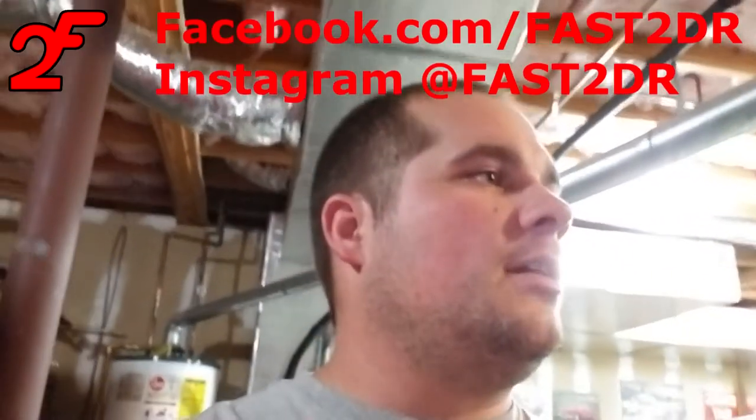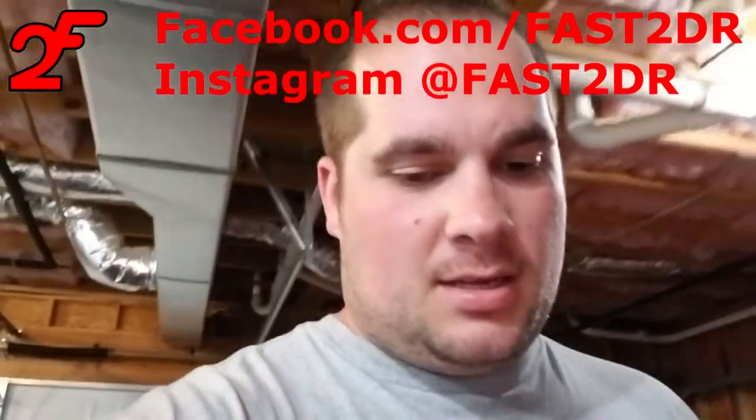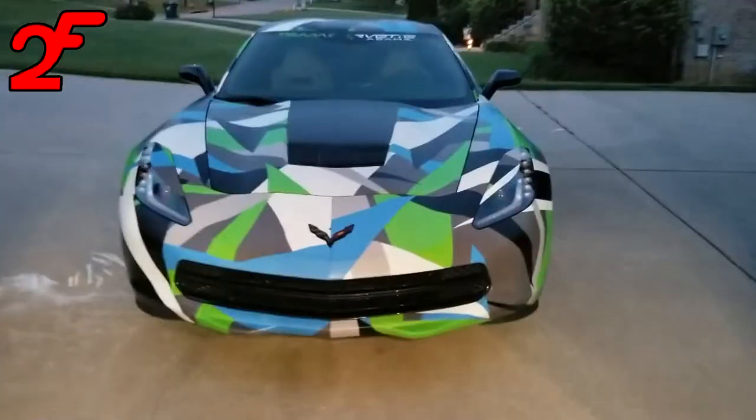I've already done some crazy stuff to it. This is the first time I've put this out on YouTube or any social media other than my Facebook page. If you follow me on Facebook or Instagram you've seen it, but other than that, this will be your first time seeing it. Check this out, guys.